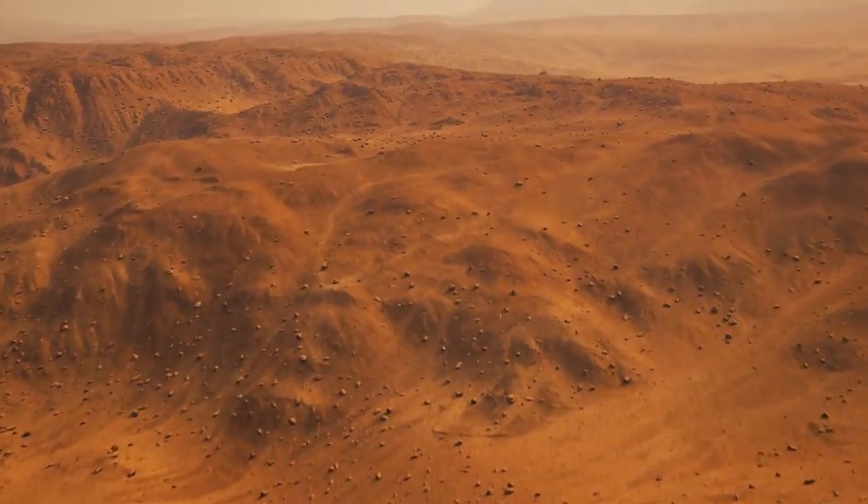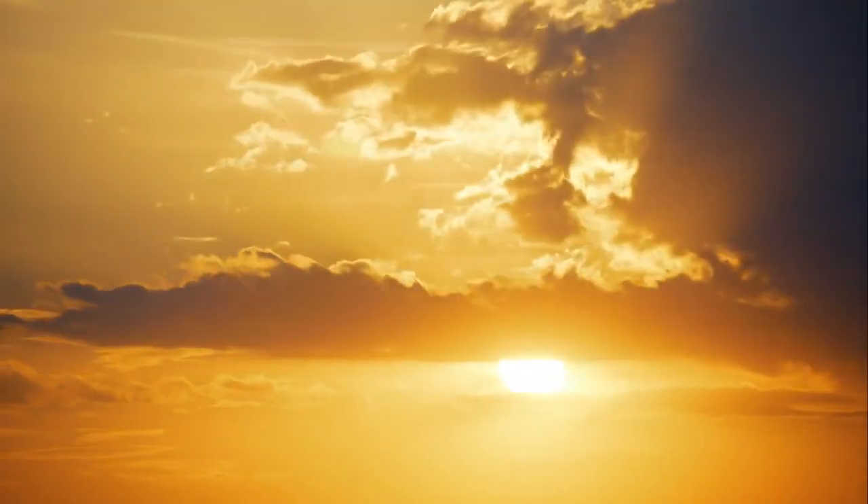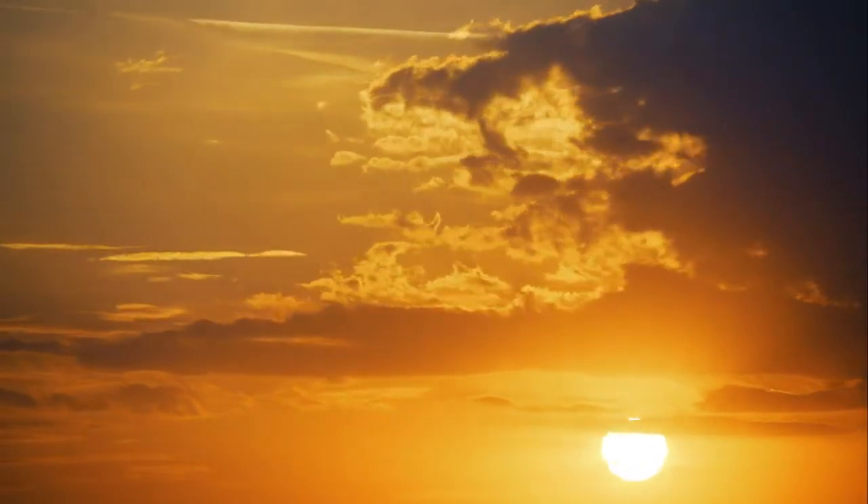Now, let's envision standing on the surface of Kepler-16b. As the day draws to a close, you would witness an enchanting spectacle: a binary sunset.